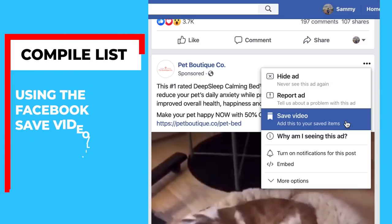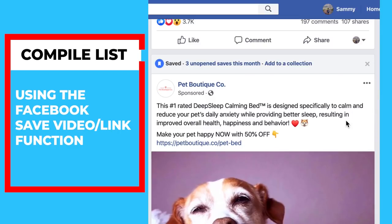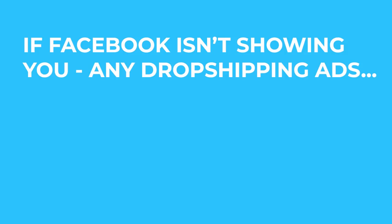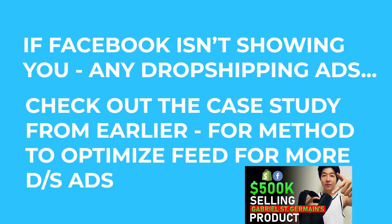Now that you can identify dropshipping ads, compile a list of all the ads you find by using the save video function on Facebook. While you're doing this, Facebook might stop feeding you ads after you scroll for a while. If that happens, you should just refresh the page to get a new set of ads. Also, if Facebook isn't showing you any dropshipping ads, then check out the case study I mentioned earlier for a method on how to optimize your feed for more dropshipping ads.